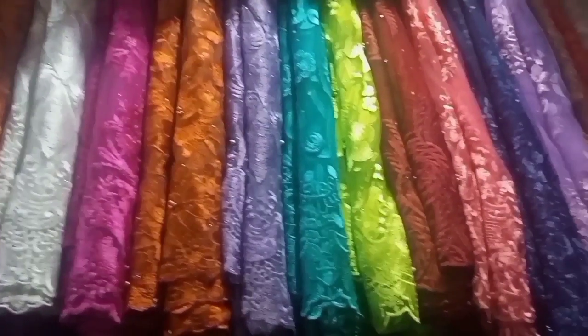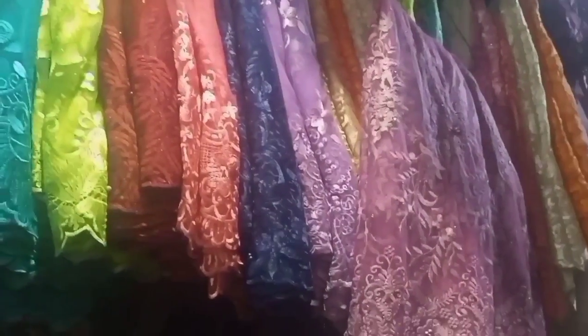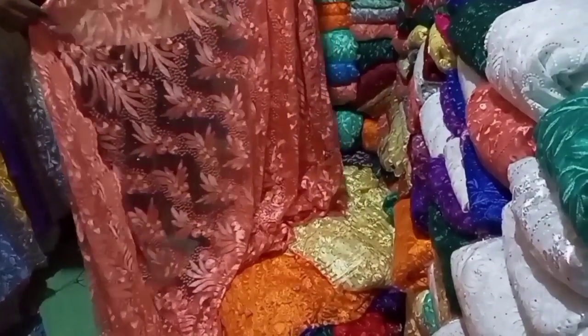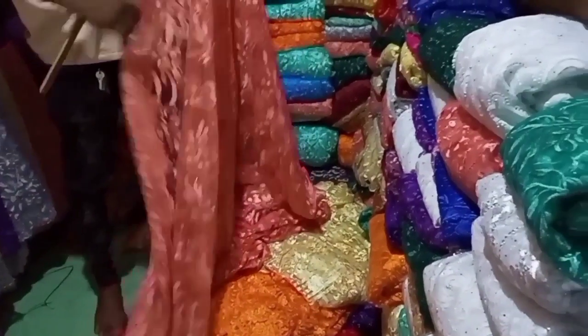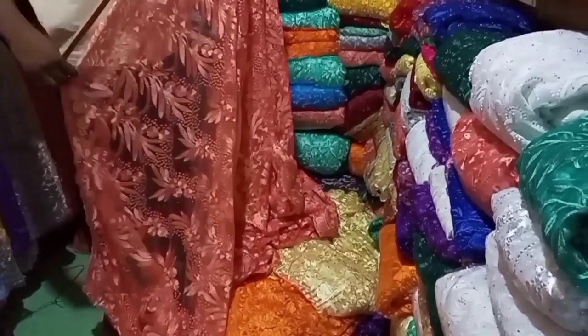Regular lace is cheap, somehow rampant, and has different designs but it's also beautiful and fine. If you want to buy regular lace at wholesale price, you can get it at the rate of 1,100 naira, or in bundles at the rate of 16,500 naira.